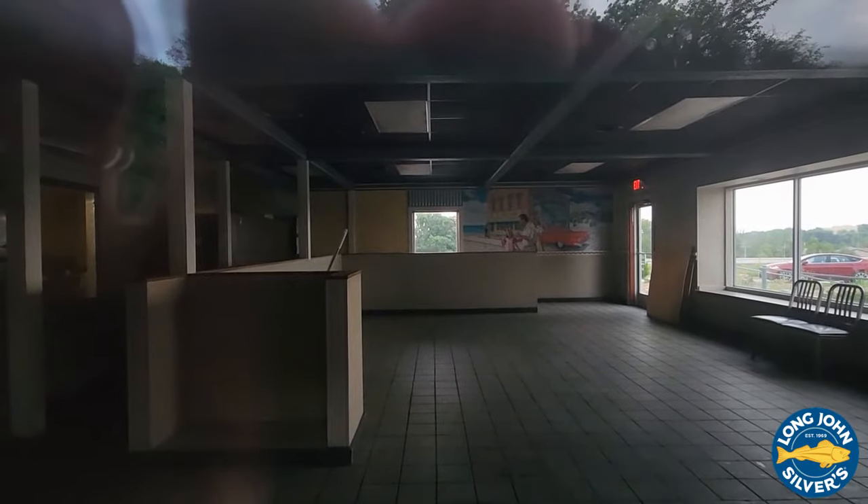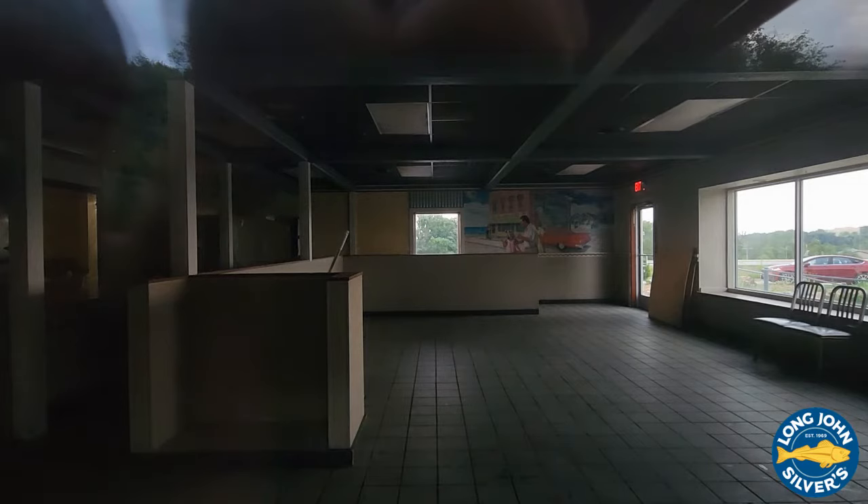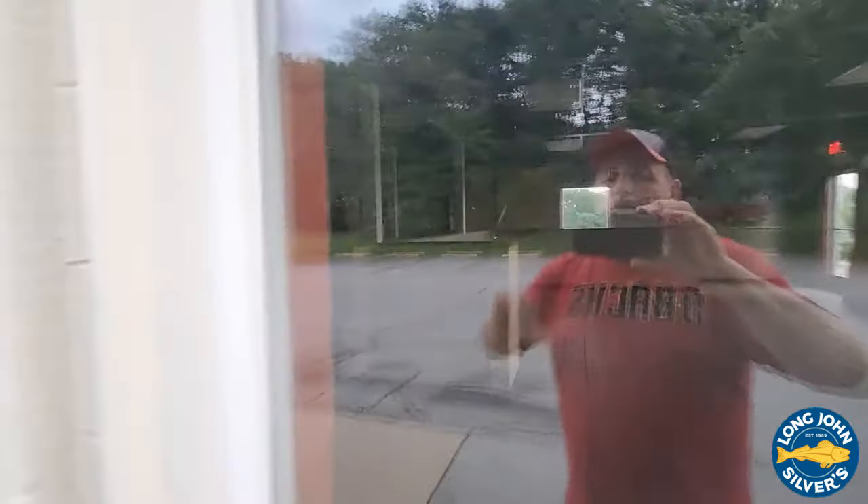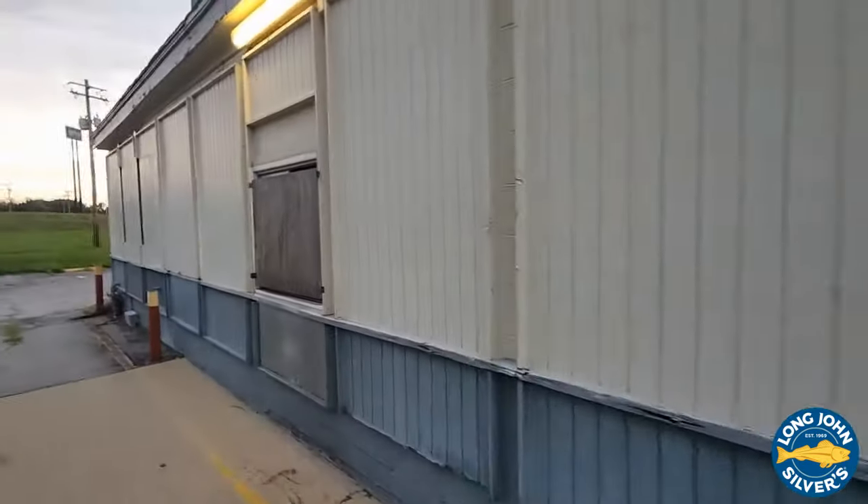There's the inside right there — look at that! It has that cool logo up there. It says 'Fantastic Flaky Fish' with a cool car in the background. Yeah, it's completely cleared out.